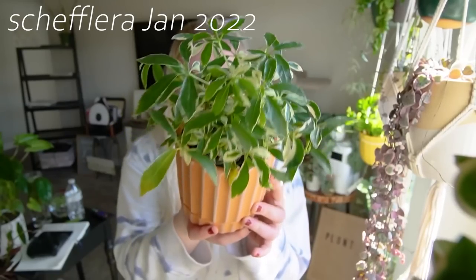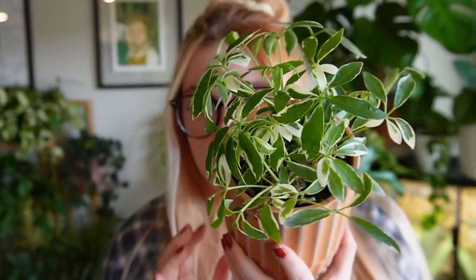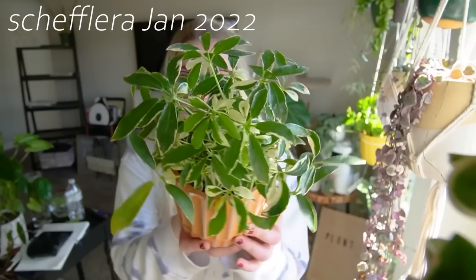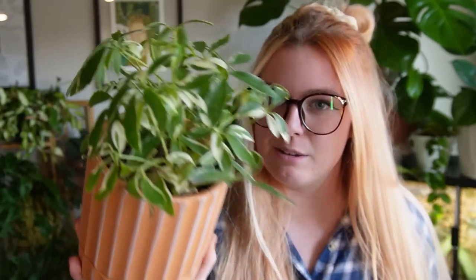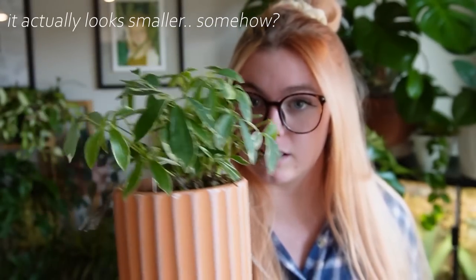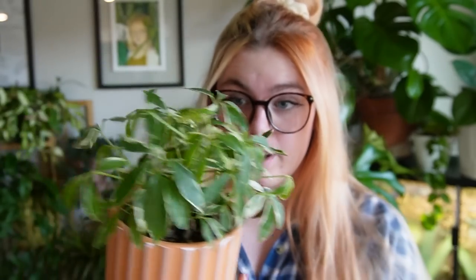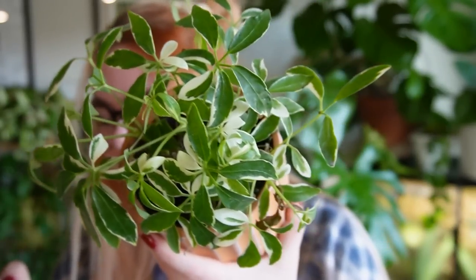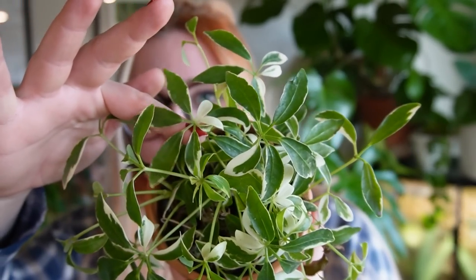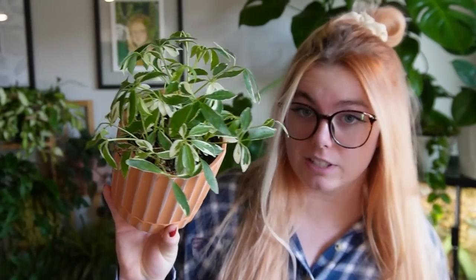Next on my list is my little Schefflera. This guy hasn't grown too much — just looking at it, it doesn't look like that much has changed. It's still giving me tons of white new growth, which is really nice, but I don't think it's gotten that much taller. I feel like it's gotten less white variegation coming in overall. I think I expected this to be a faster grower, but maybe I just need to give it more water. Let me know your Schefflera tips.